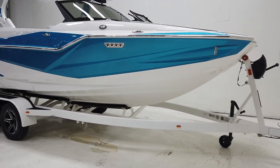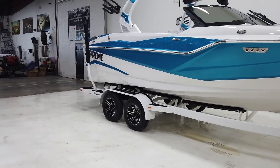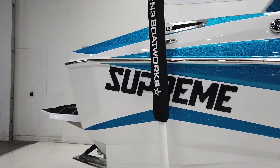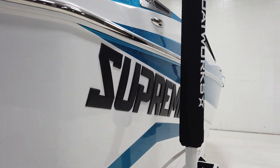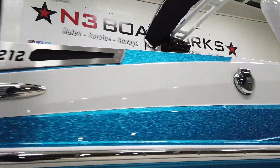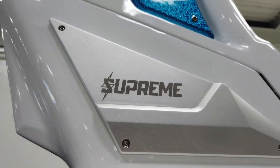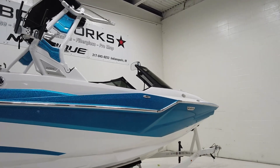It's sitting on a tandem axle BoatMate trailer. For 2022, Supreme has gone through a little bit of rebranding, so you're going to see all new Chromex decals on the side with a black Supreme logo — they've changed up the font and the look. Same with any of their model insignias, and there's the new Supreme logo with kind of a lightning bolt theme, which looks really cool.